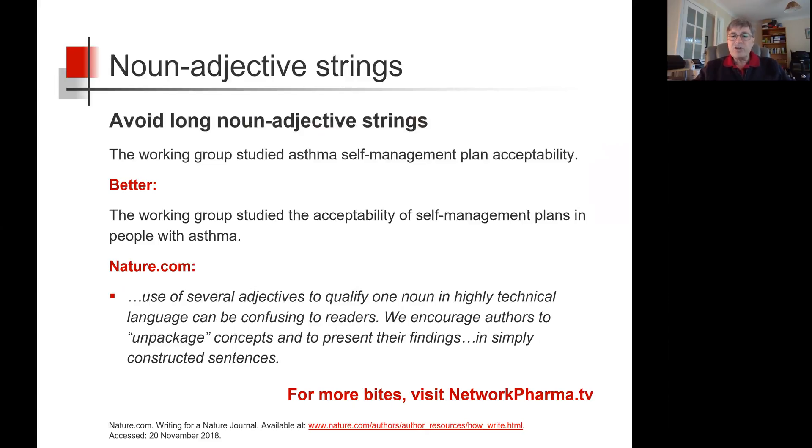In his section on how to write a paper, nature.com states: use of several adjectives to qualify one noun in highly technical language can be confusing to readers. We encourage authors to unpackage concepts and to present their findings in simply constructed sentences. Your readers will thank you for taking Nature Journal's advice.